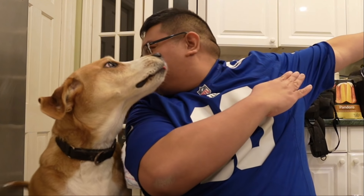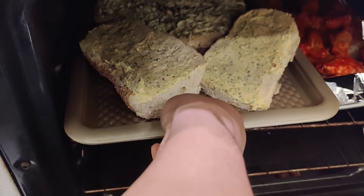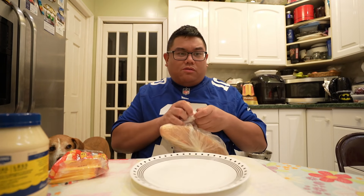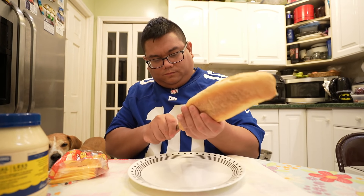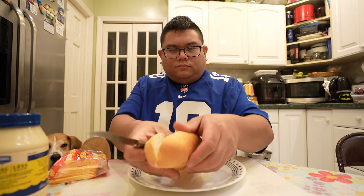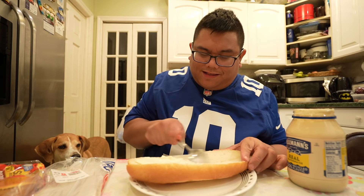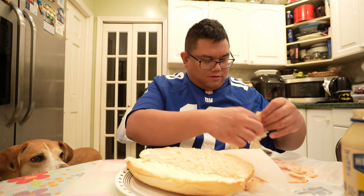Let's get to cooking some of this stuff. While the wings and pizza and garlic bread are cooking, I'm going to make my hero. Now if you didn't see my big Italian hero video, definitely check that out because that was good.